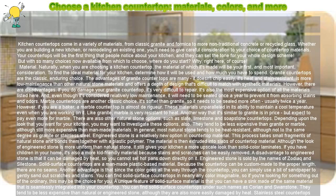Choose a kitchen countertop: materials, colors, and more. Kitchen countertops come in a variety of materials, from classic granite and formica to more non-traditional concrete or recycled glass. Whether you are building a new kitchen or remodeling an existing one, you'll need to give careful consideration to your choice of countertop materials. Your countertops will be the first thing that people notice about your kitchen, and they can set the tone for your whole design scheme. But with so many choices now available, where do you start? Right here, of course.